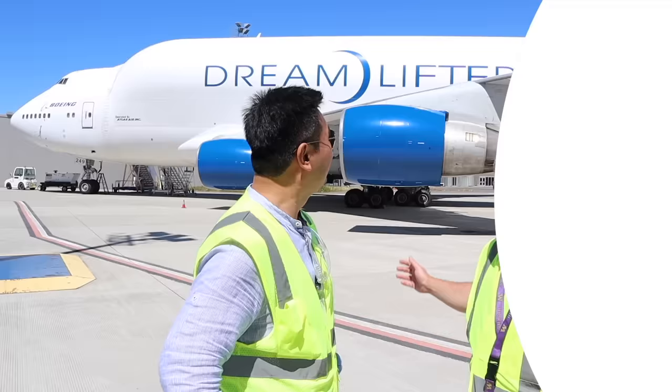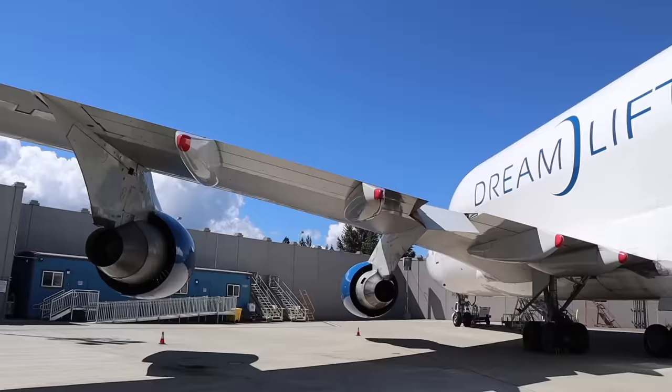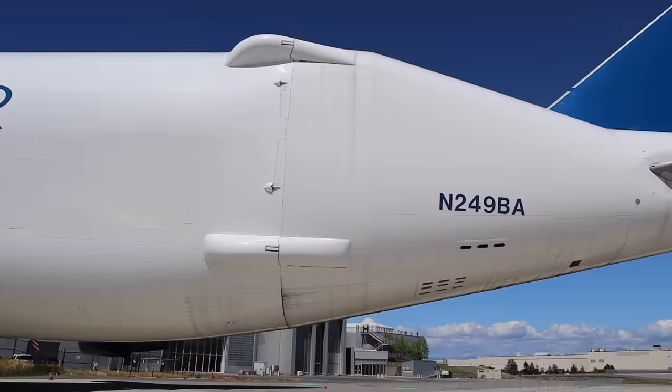This is one of our four main Dreamlifters — there are four of them in the world. They're modified 747-400s that were actually passenger aircraft from Malaysia Air and China Air. They're operated and run by Atlas Air, so we contracted them to fly the aircraft. It was modified over in EGAT Taipei and it took a few years to complete.